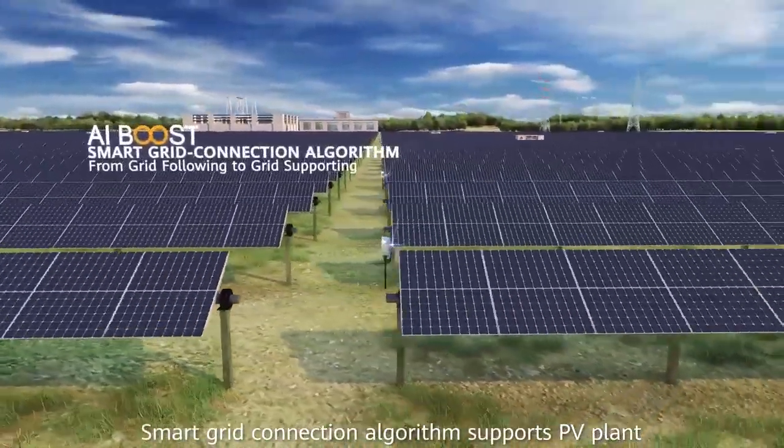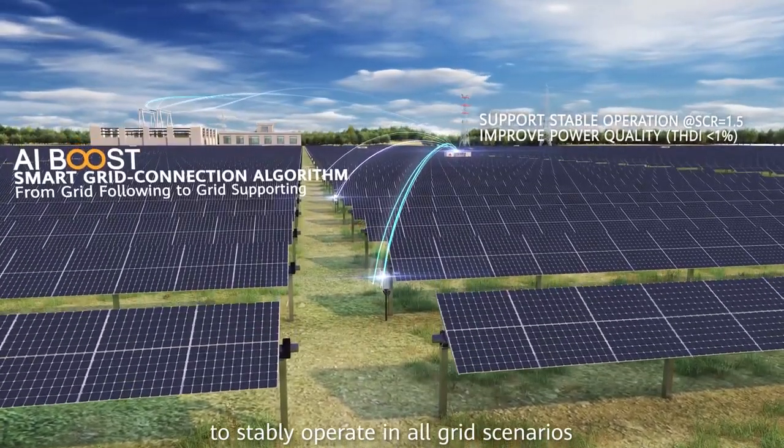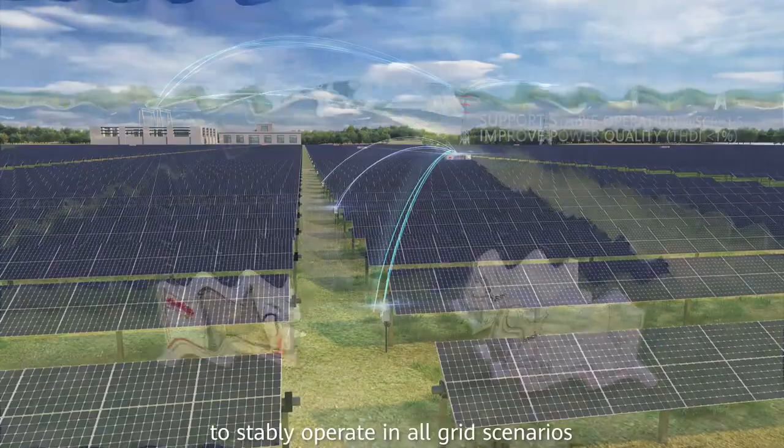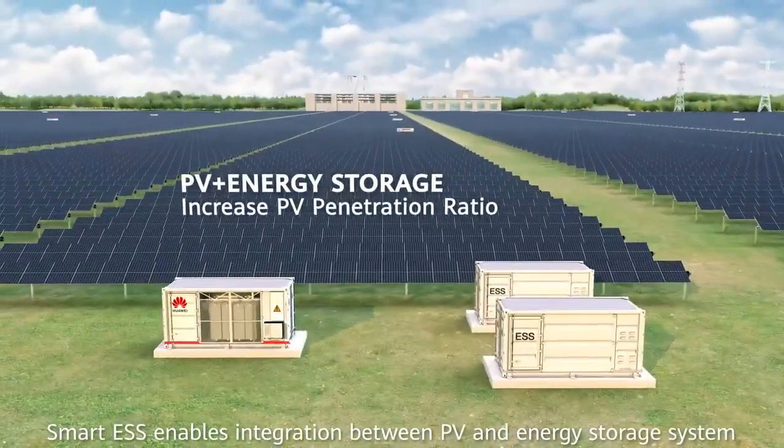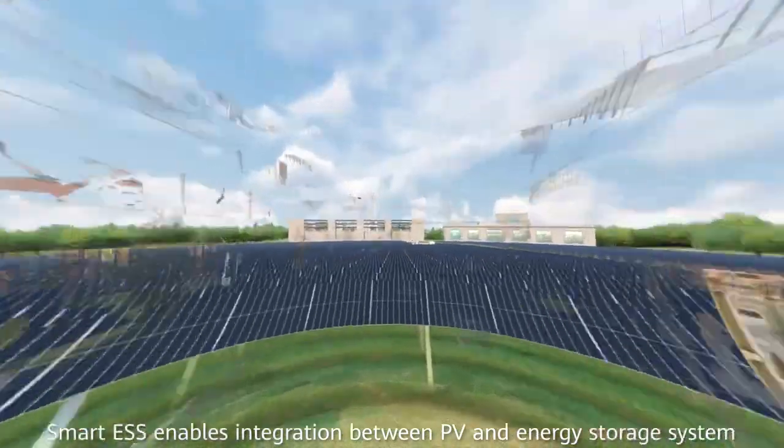Smart grid connection algorithm supports PV plants to stabilize and operate in all grid scenarios. Smart ESS enables integration between PV and energy storage systems.